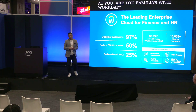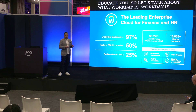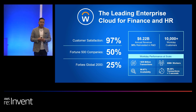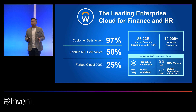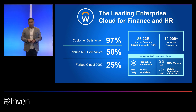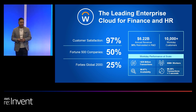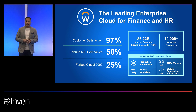Let's talk about what Workday is. Workday is an enterprise cloud for finance and HR. As we continue to grow the platform, we're on the same level as AWS. Think about how many transactions we're actually doing — $629 billion, a customer satisfaction of 97%, and over 50% of the Fortune 500 companies are part of Workday. When you think of us at scale, it's the same as what you would see in AWS.